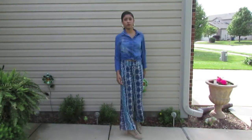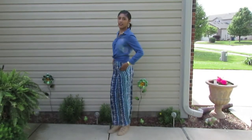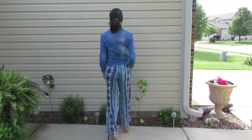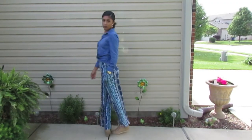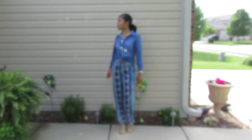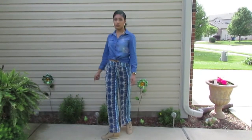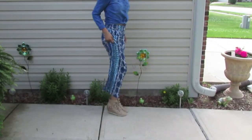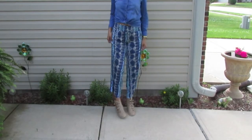With this outfit I wanted to keep it casual and professional, so I added a collared jean shirt and palazzo pants, because they give an earthy, chill vibe. They also elongate my legs and make me look very classy.